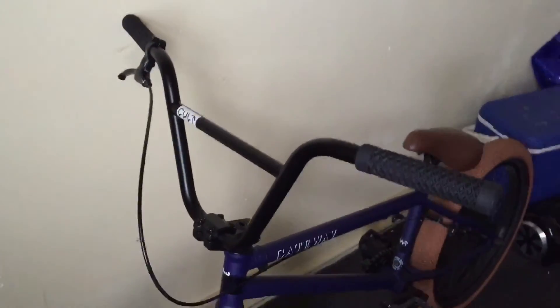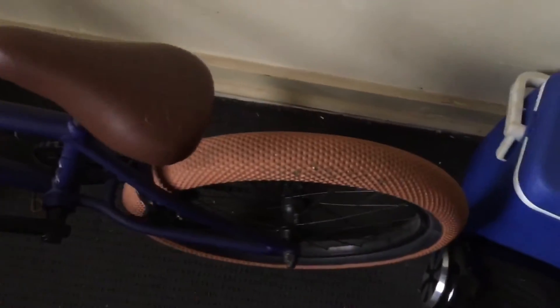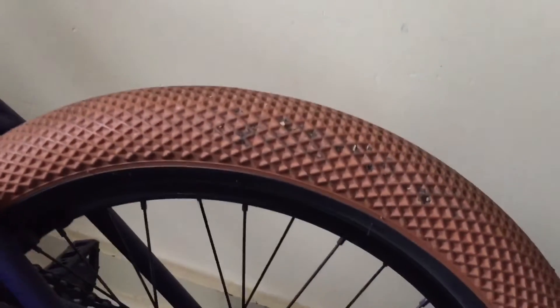They eventually ended up replacing the whole set of bars for me. So I got brand new handlebars with the Vans grips — they've got the waffle pattern and the Vans logo, as you can see. Colt and Vans have collaborated to manufacture the tires and the grips with that waffle design.